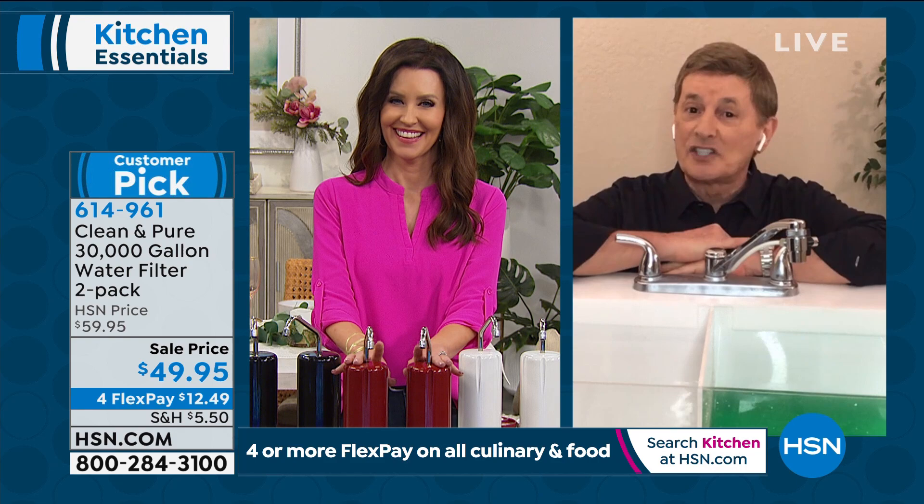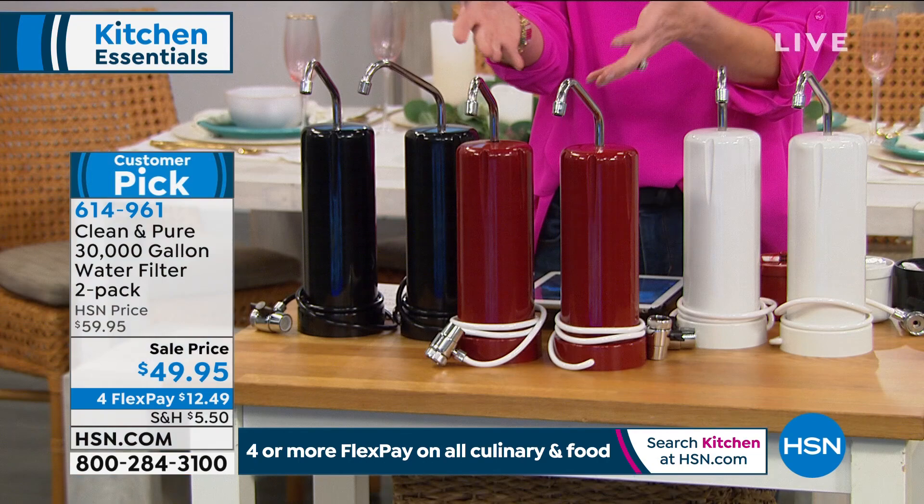Never spend another penny — it doesn't get any better than this. Getting two means you could give somebody else 30 years of clean and pure water, or put one upstairs and one downstairs.